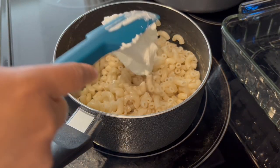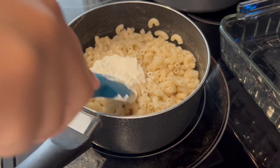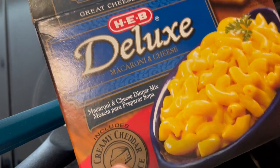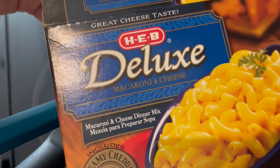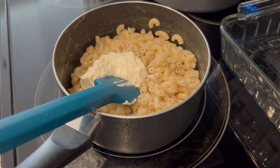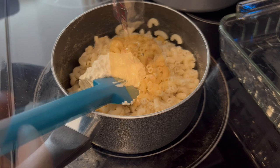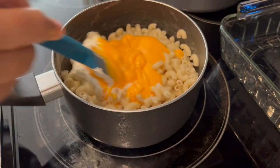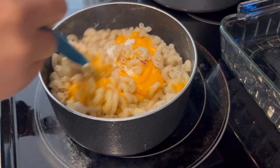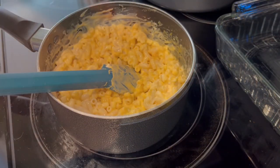As a side for our dinner tonight I am making shortcut macaroni and cheese. I used to make this all the time. So far I've added some sour cream to this pasta that I boiled — it's a deluxe macaroni and cheese box. I added half a cup of sour cream, now I'm adding the package of cheese sauce, giving it a good stir, and then adding about a cup of shredded cheddar cheese.